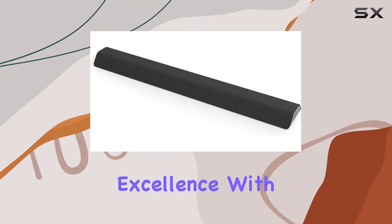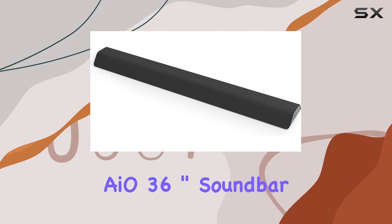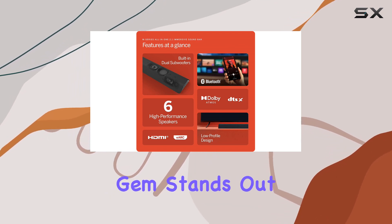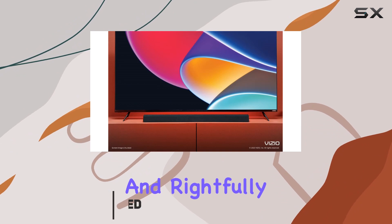Step into a world of audio excellence with the Vizio M-Series AIO 36-inch Soundbar. This certified refurbished gem stands out as America's number one soundbar, and rightfully so.